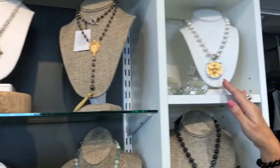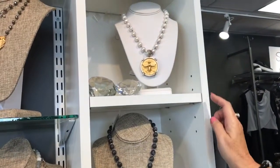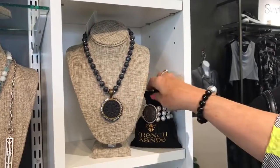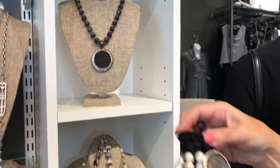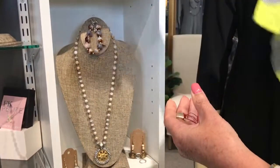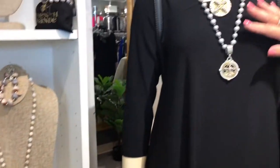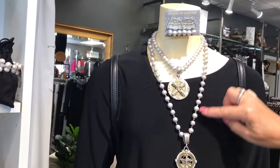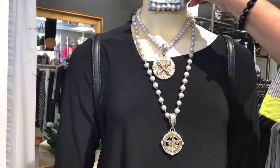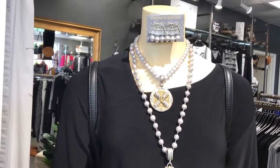Over here on this side we've got more pearls, a gold bee. We've got the black agate, which is really pretty and dramatic. Here's one of their bracelets — the pearls with the black piece. And also on this dress here you can see how you can layer it: the gray pearls, freshwater pearls. This is a brand new earring that they're doing. They do just a lot of fun, unique things.